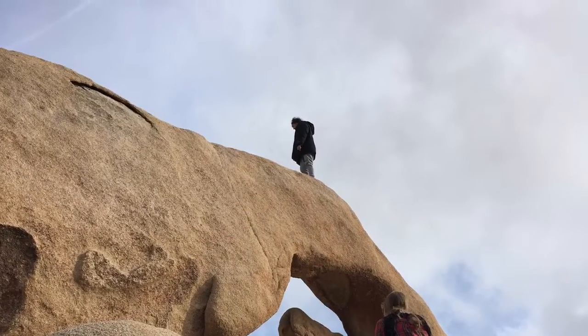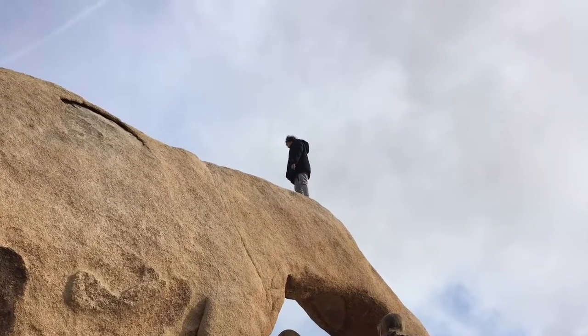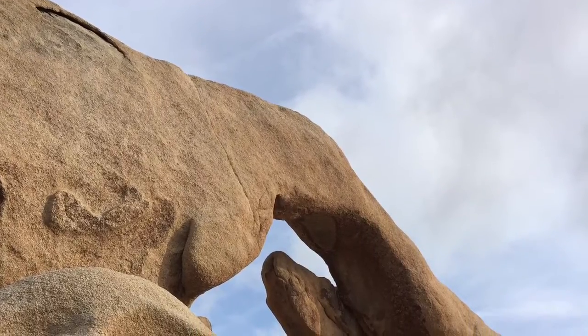An arch always invites people to climb on top of it. This one had people on top and underneath. It was a beautiful arch.